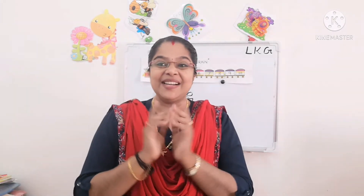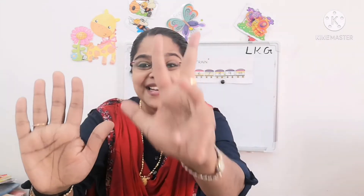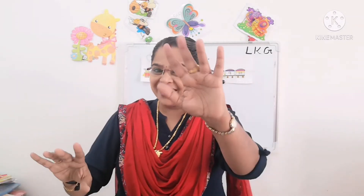Kids, did you like this rhyme? Once again we will sing. One little, two little, three little fingers. Four little, five little, six little fingers. Seven little, eight little, nine little fingers. Ten little fingers on my hands. They wiggle and wiggle and wiggle all together. Wiggle and wiggle and wiggle all together. Ten little fingers on my hands.